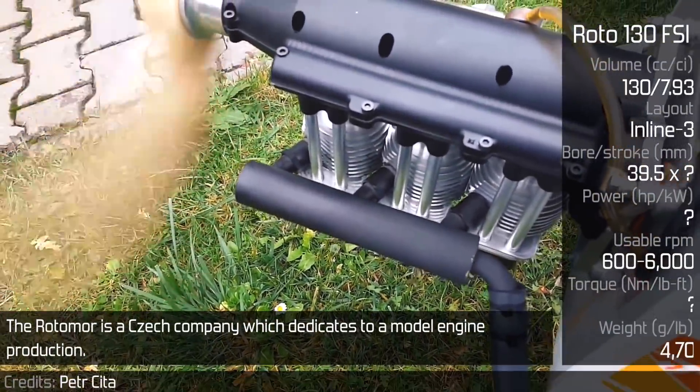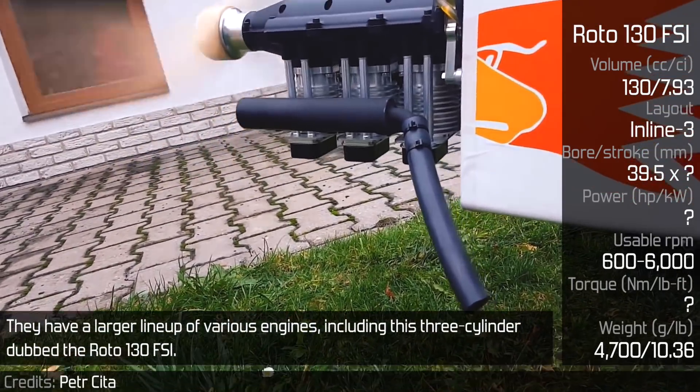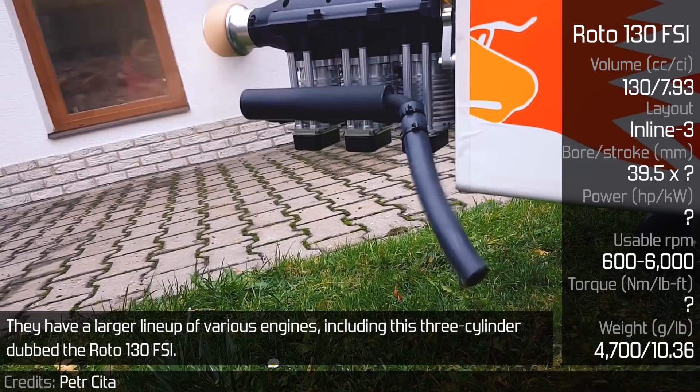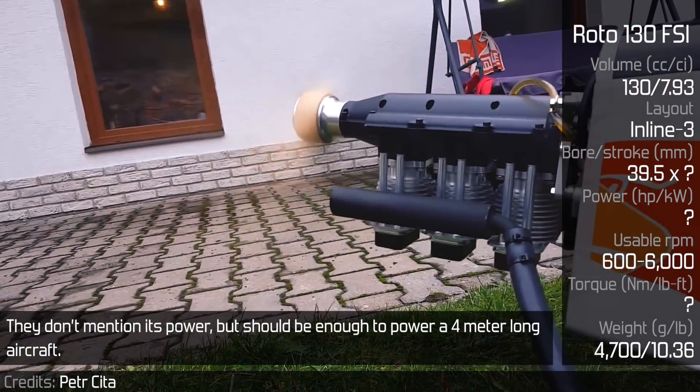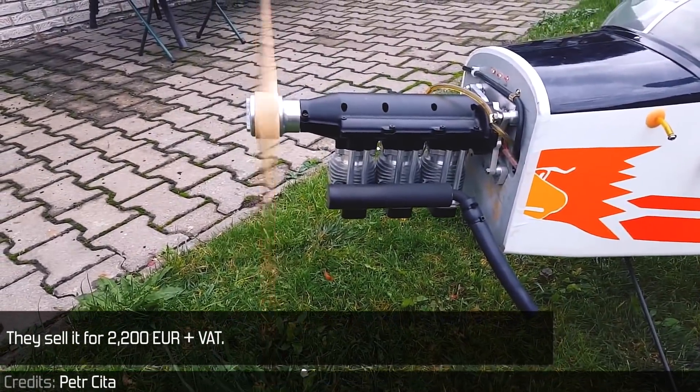Rotomoto is a Czech company which dedicates to model engine production. They have a larger lineup of various engines, including this three-cylinder dubbed the Rotomoto 140 FSI. They don't mention its power, but it should be enough to power a 4-meter long aircraft. They sell it for 2200 euros plus VAT.